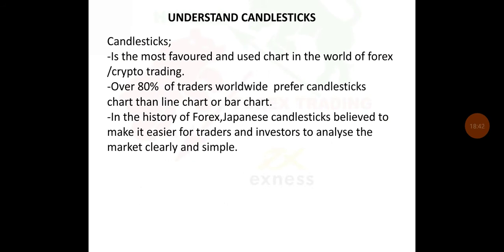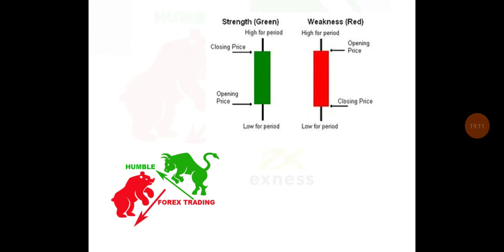Understand candlesticks. The candlestick chart is the most favorite and widely used chart in the world of Forex crypto trading — over 80% of traders worldwide prefer candlestick charts over line or bar charts. Japanese candlesticks are believed to make it easier for traders and investors to analyze the market clearly and simply. In a green candle, we've got the closing price and the opening price.